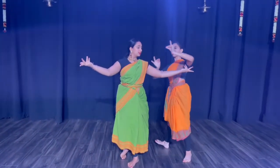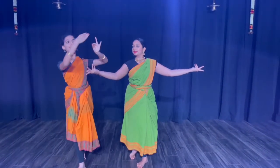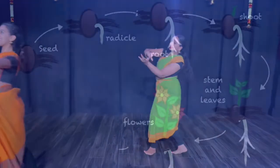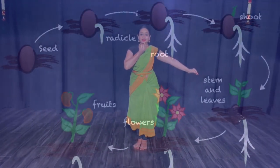When a bee lands on a flower, it picks up some of the flower's pollen, a yellow powdery substance, and takes it to another flower. When this happens, the flower is pollinated and can begin developing into a fruit.